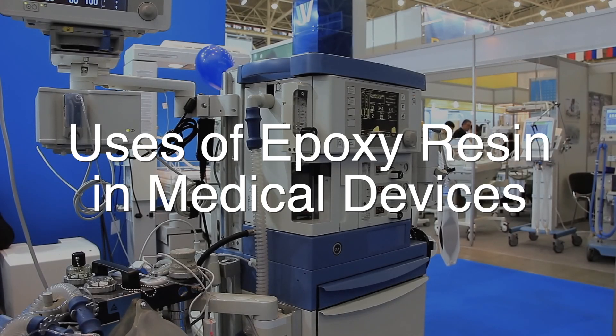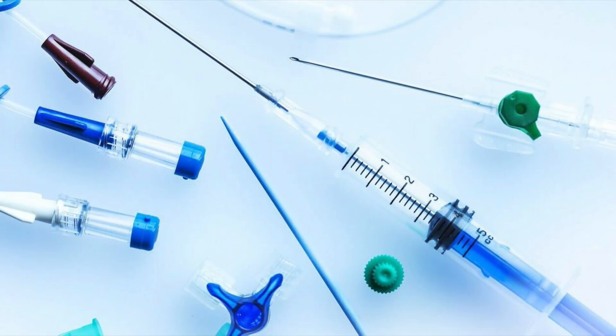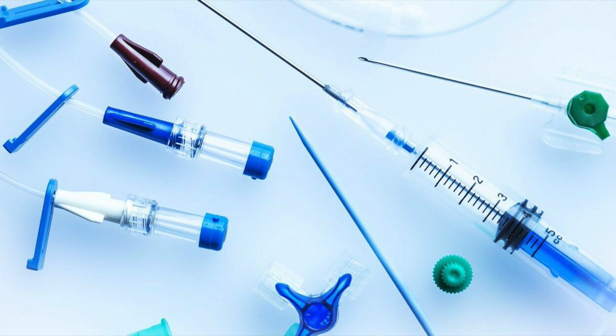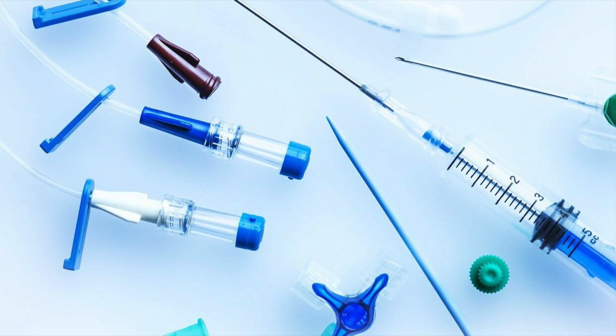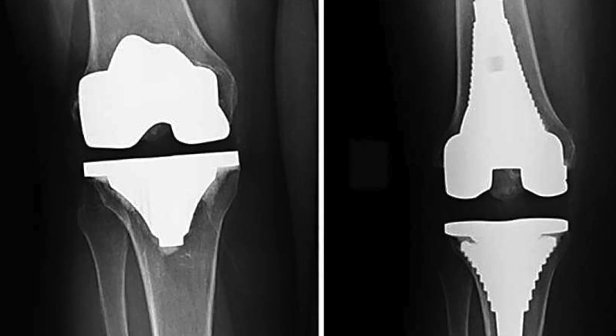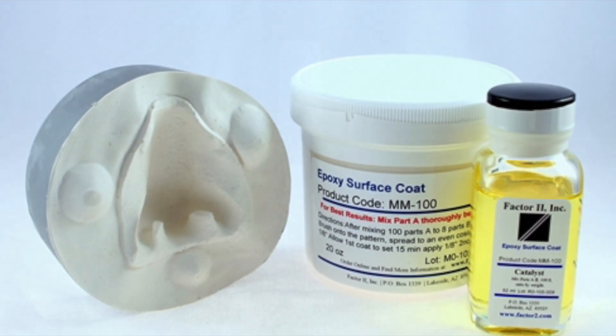The medical industry also benefits from the unique properties of epoxy resin, which is used in the production of a variety of medical devices and equipment. Epoxy resin is valued for its biocompatibility, meaning it can be safely used in contact with human tissue and fluids. This makes it an ideal material for the production of medical implants, prosthetics, and other devices that come into direct contact with the body.